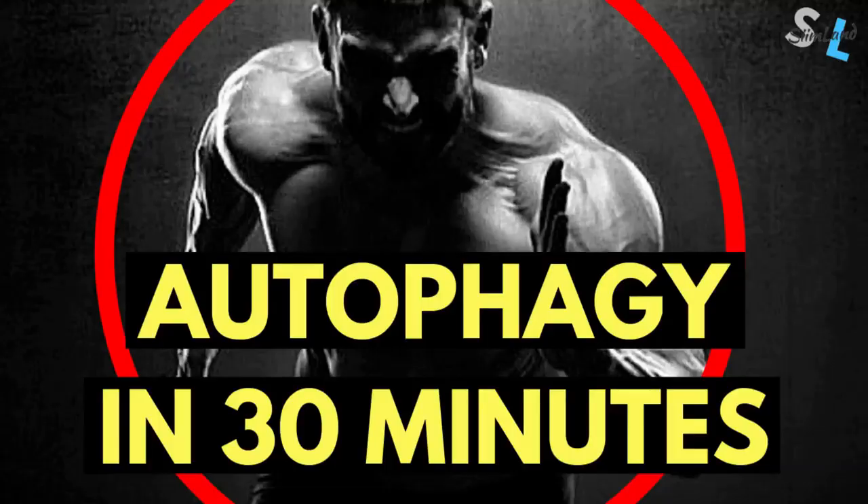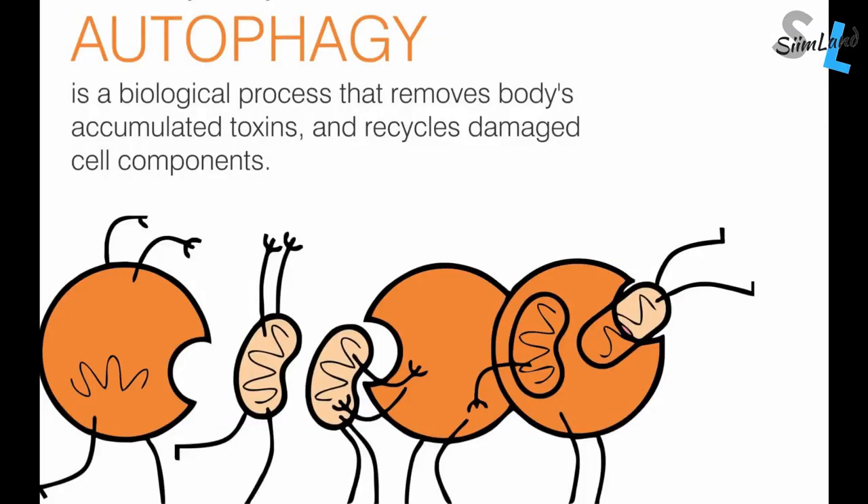You wanna get into autophagy faster. Well, you're lucky because in this video I'm gonna tell you the fastest way to activate autophagy. It can happen even within minutes and hours. First of all, autophagy is the self-recycling process where your cells are eating themselves, and it gets activated under energy deprivation.